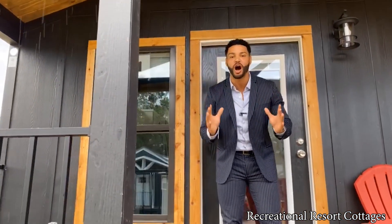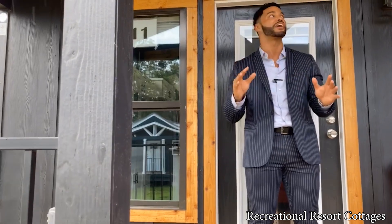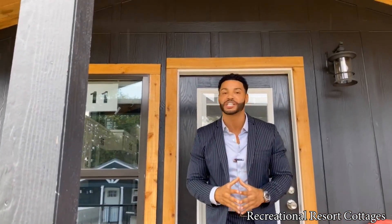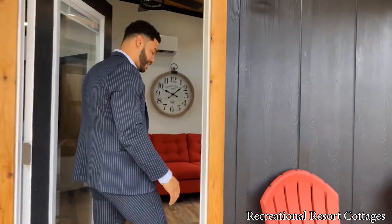As soon as you pull up, it's going to give you all the curb appeal that you need. This home is packed with character outside — LED lights, wired and braced for a ceiling fan. Let me take it inside and show you how we do it here at Recreational Resort Cottages and the 399 square foot Cardinal Tiny Home.